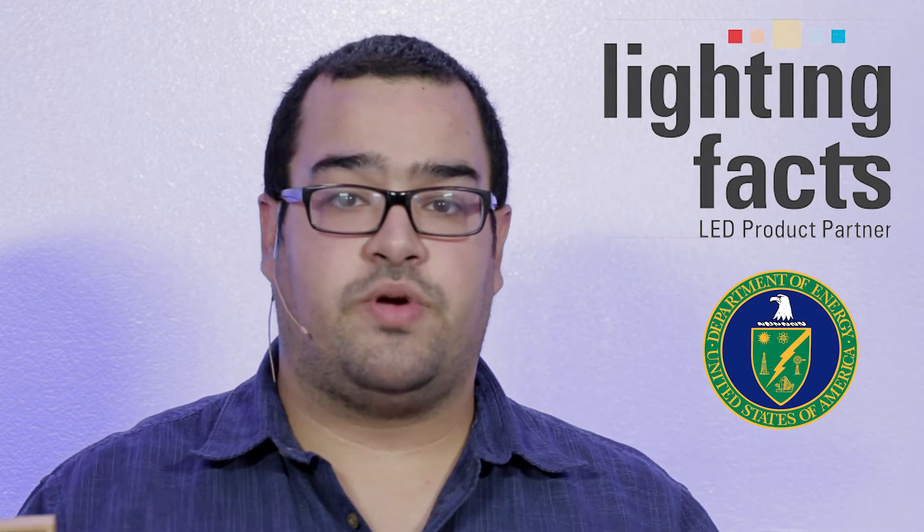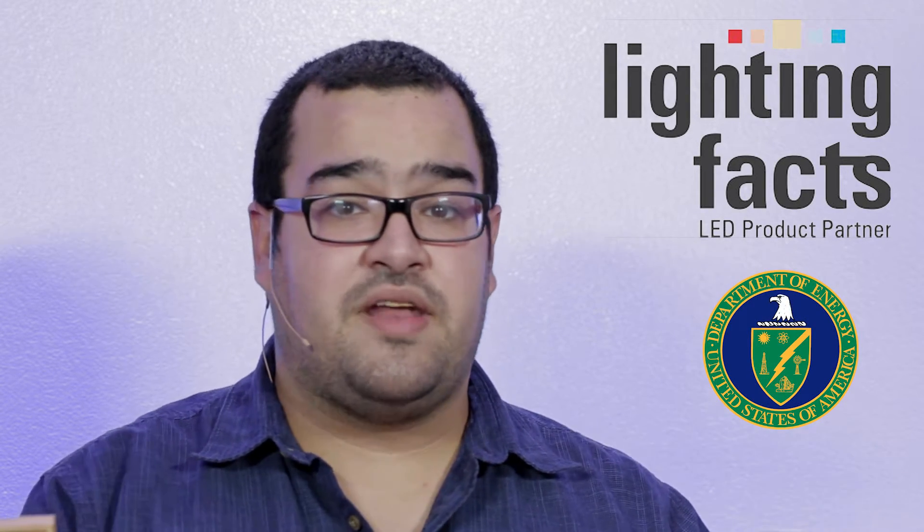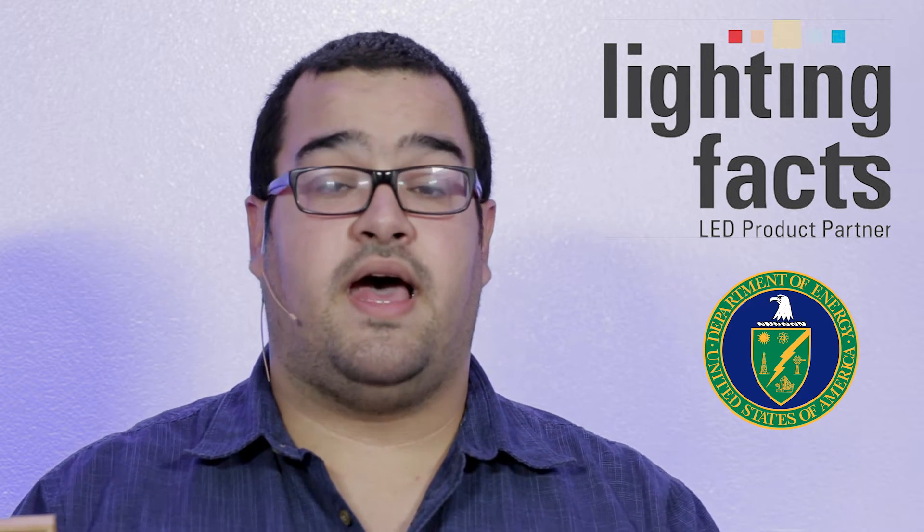So what is Lighting Facts? Lighting Facts is a program of the US Department of Energy that showcases LED products from manufacturers who commit to testing their products and reporting performance results to meet the industry standards.